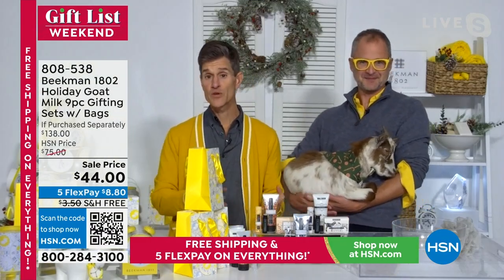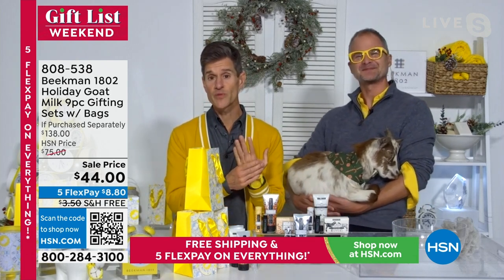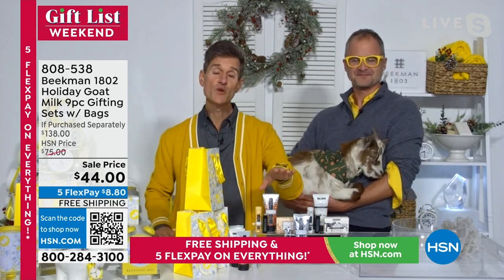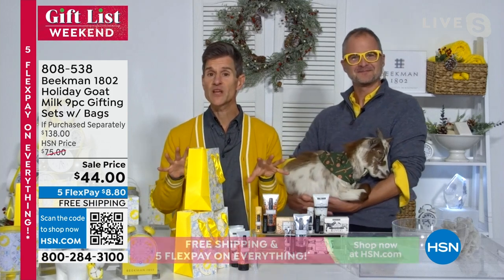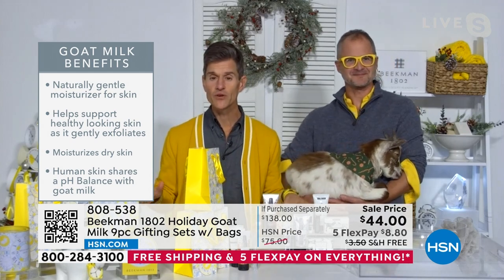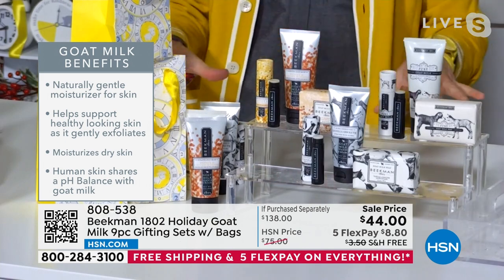Here's why goat milk is so powerful: when you cleanse with it, it has the same pH as human skin, so it doesn't disturb your skin's pH and helps maintain your skin's barrier. When you moisturize with it, goat milk is so similar to human milk that your skin recognizes it and drinks it in, making it the ideal delivery system. Everything we have here is completely clean beauty — no parabens, no sulfates, no phthalates, no petrochemicals, no mineral oils.